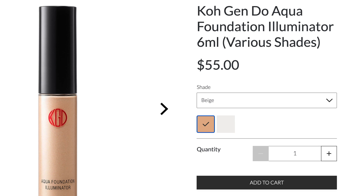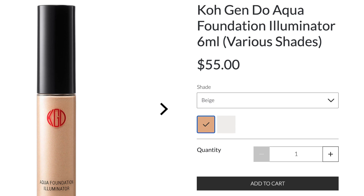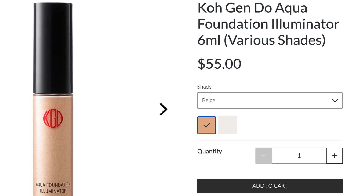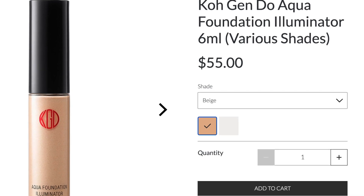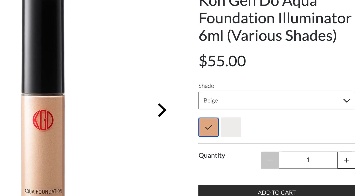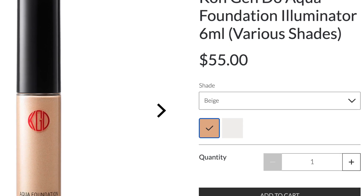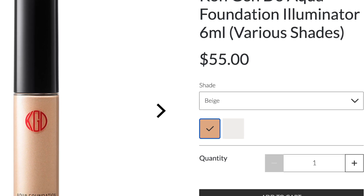Accentuate your favorite facial features with the Kogendo Illuminator — a radiance-enhancing formula to sculpt and contour, infused with shea butter, jojoba oil, and algae extract. The silky liquid highlighter applies effortlessly to subtly brighten the high points of the face. Use on cheekbones and brow bones for added depth and dimension, or sparingly over your complexion for a lit-from-within glow. It comes in a white shade to brighten dull areas or a sheer beige hue for romantic luminosity.